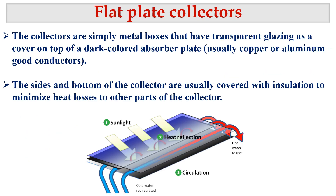In this video we will look at the first type; the others will be covered in separate videos. The first type is flat plate collectors. These collectors are simply metal boxes that have transparent glass as a cover on top of a dark-colored absorber plate — usually copper or aluminium, which are good conductors. We send cold water in and get hot water out from the collector.